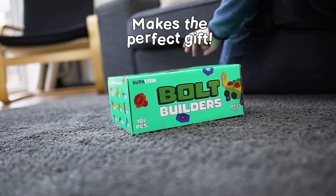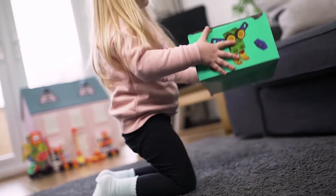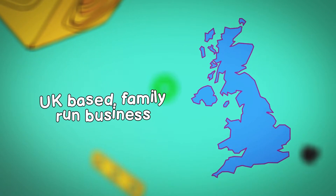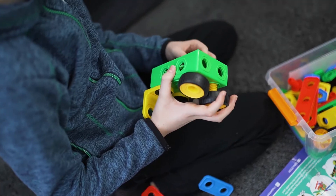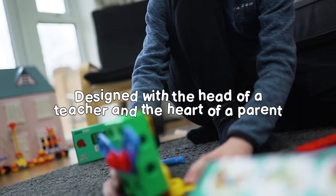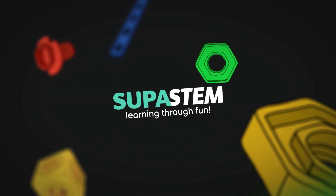This set comes packaged in our beautifully designed gift box so you can be sure you're putting smiles on the faces of your loved ones. SuperSTEM is a UK-based family-run business. Our co-founder Claire is a mum and teacher who has helped thousands of children learn through play. She designs all our products with the head of a teacher and the heart of a parent. SuperSTEM — learning through fun.